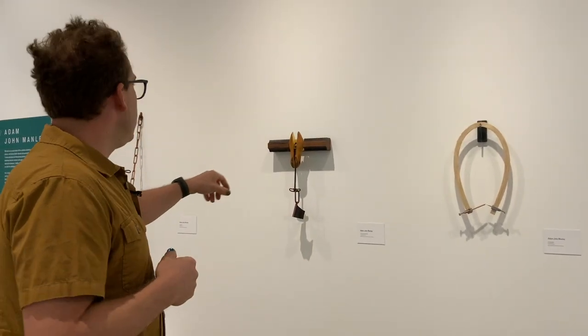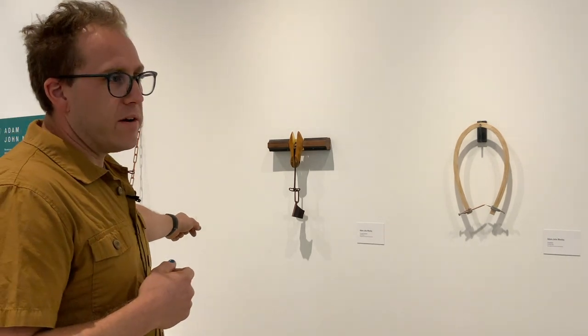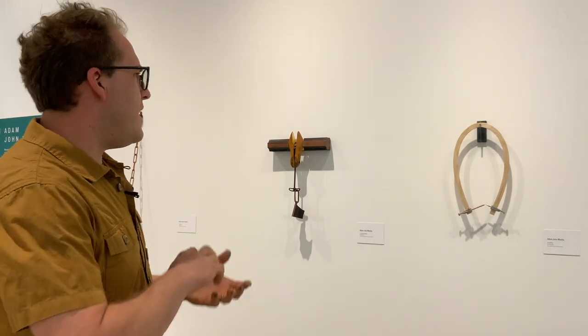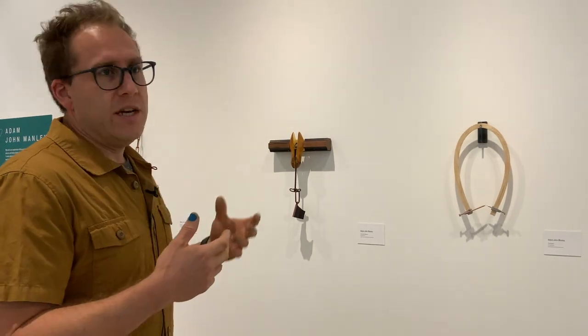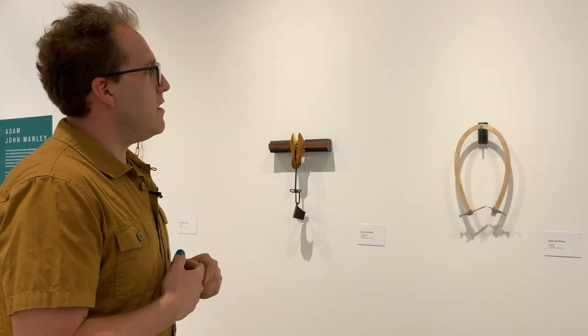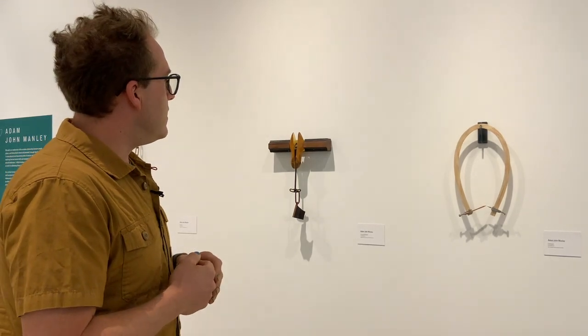Pieces of old railing, this newel post from — I believe — a Quaker meeting hall. And then altering them somehow to kind of change their meaning and looking at how that object changes in our eyes. I really like to take something away from the city when I do something like this. So this is the work I did here.